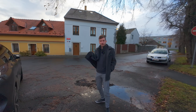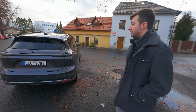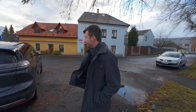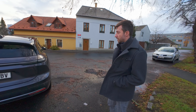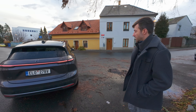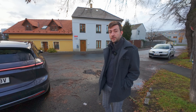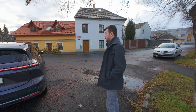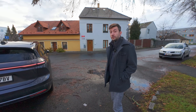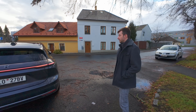Stavil jsem se pro kamaráda Jirku – to je takový náš odborník na auta. Jirka říká, že se na NIO koukal před časem – mají showroomy v Německu, jsou blízko. Budou mít právě ty stanice i na výměnu baterky – za čtyři minuty vyměníš baterku. Má být tisíc stanic po Evropě do roku 2025.